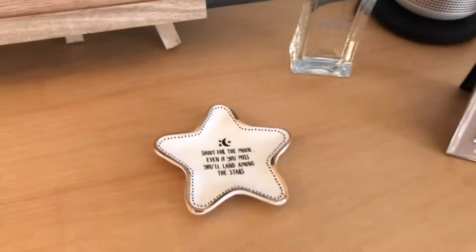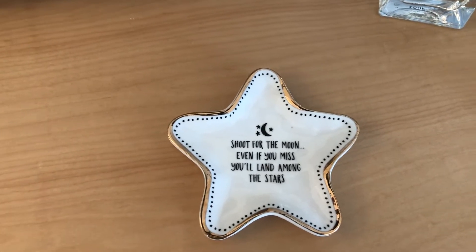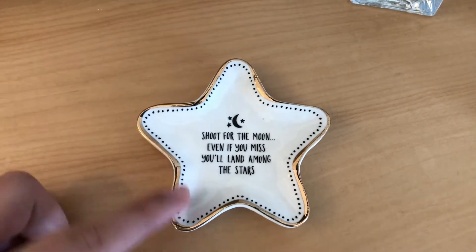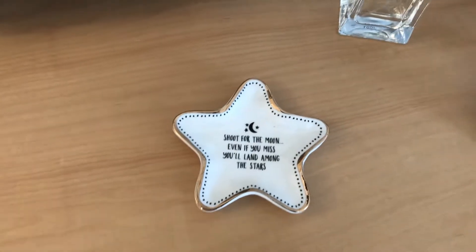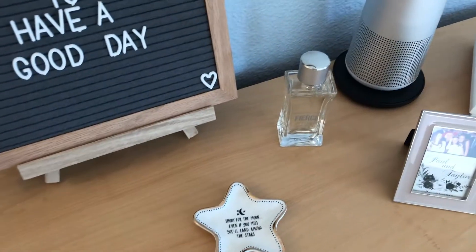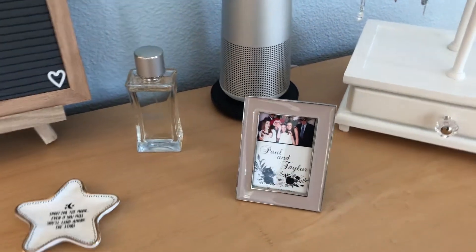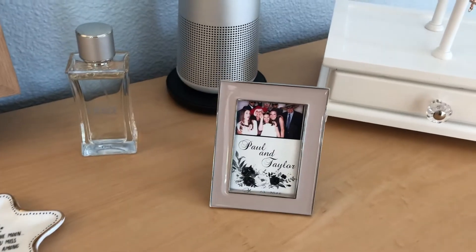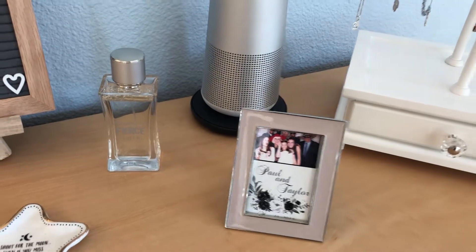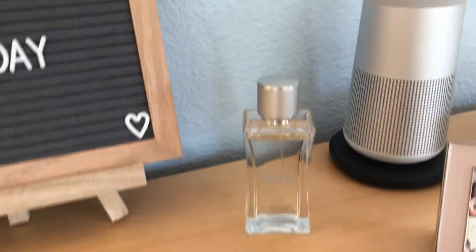Moving on to the right side of my dresser, I have this really cute little 'Shoot for the moon, even if you miss you'll land among the stars' ring dish. It matches with little black dots and gold on the outside. I thought it was super cute so I just have it there and occasionally I'll put a pin or something on it. Next to that I have another picture frame from Target — that's from a wedding and I'm just with my grandparents and cousins.